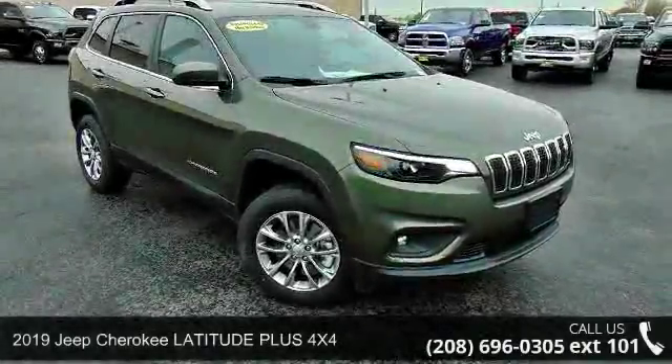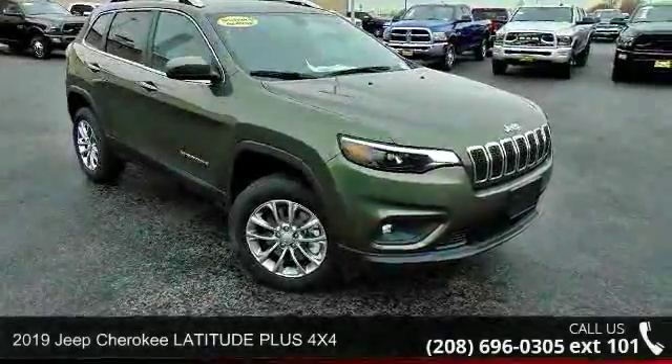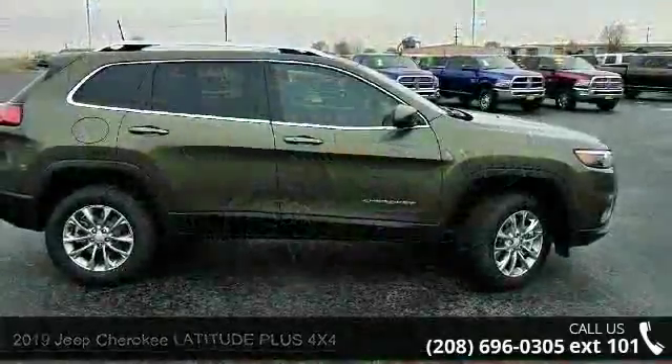Presenting the Jeep 2019 Cherokee Latitude Plus 4X4. This may be the set of wheels you've been looking for.